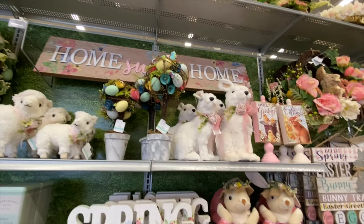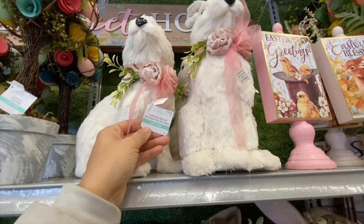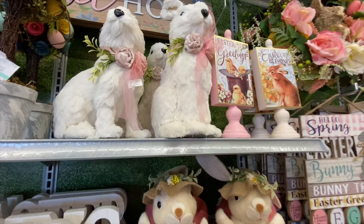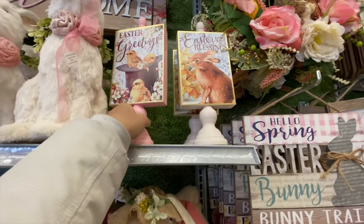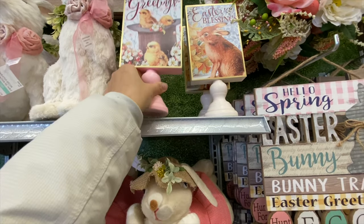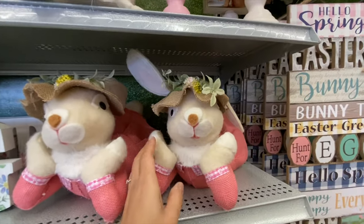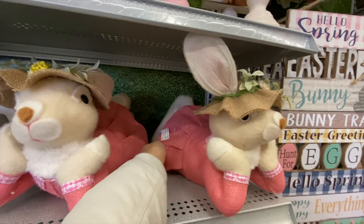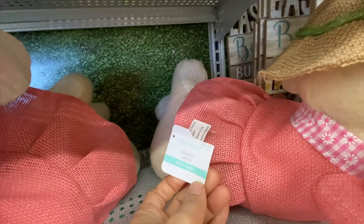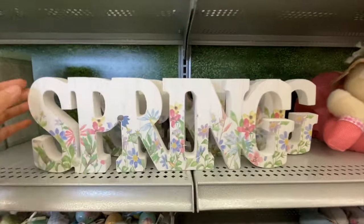They have a 'Home Sweet Home' sign at the back at $49.99. I love this style of wooden signs at $16.99 in two color options — pink and white — with 'Easter Greetings' and 'Easter Blessings.' These bunnies are so cute — I love the color of the dress — and they were $56.99, quite expensive but very cute.